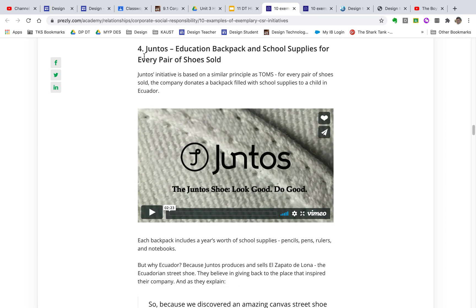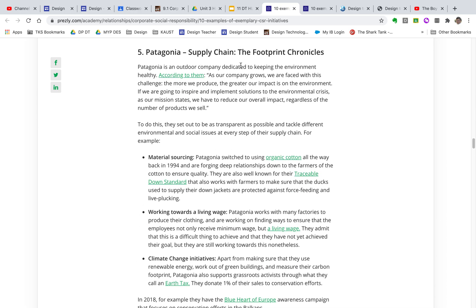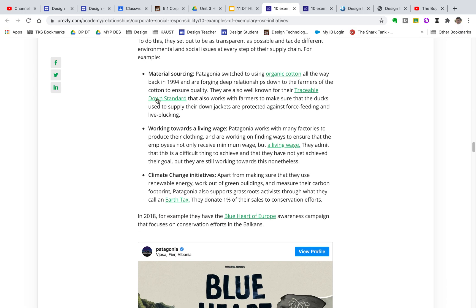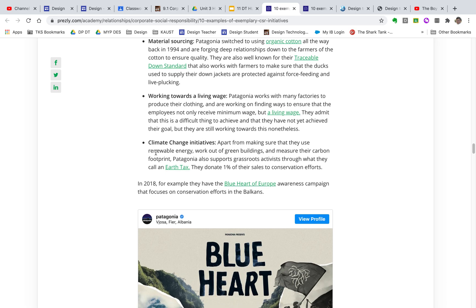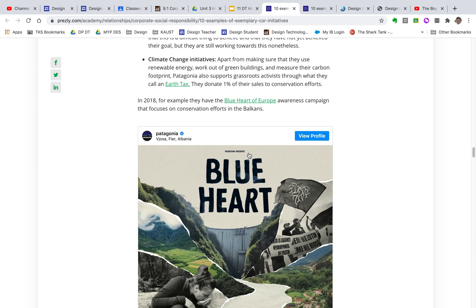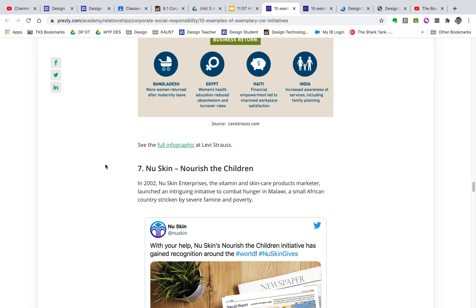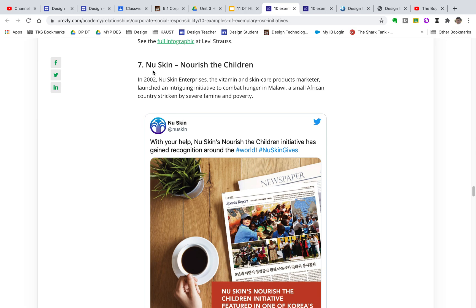Patagonia ensures it uses well-sourced materials — organic cotton, and avoiding live plucking of ducks for down feathers, which is torturous. They work towards paying living wages to the people who make their clothes and use as much renewable energy and green buildings as possible. Levi Strauss has a worker well-being program to make sure their workers are happy and have a good quality of life.